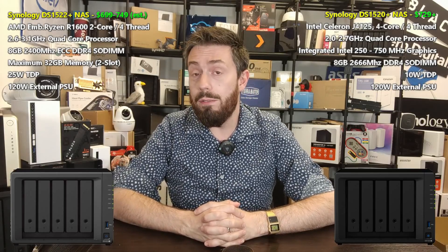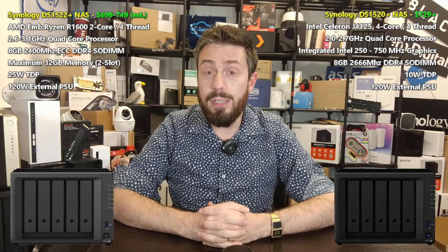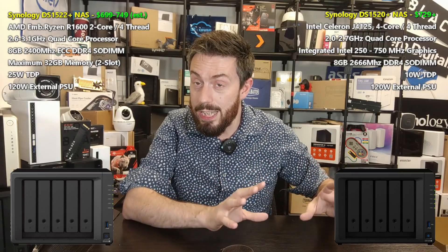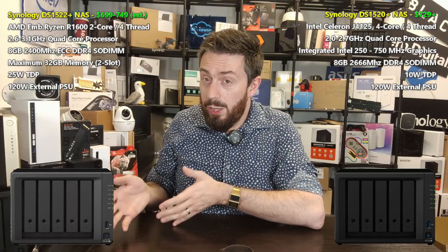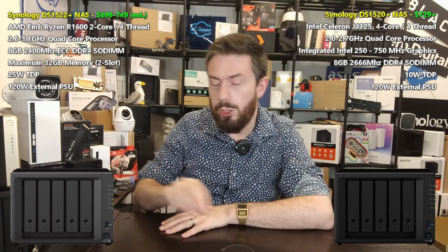First, let's talk about internal hardware - the CPU, memory, and architecture. The older DS1520+ was built on an Intel architecture, arriving with the Intel J4125 processor - a quad-core, embedded-graphics-supported CPU at 2.0 GHz per core that can burst up to 2.7 GHz, on a four-thread design. It arrives with 8 GB of DDR4 2666 MHz non-ECC memory. That CPU has a 10-watt TDP, and the system arrives with a 120-watt PSU. The DS1522+ has gone a very different direction.